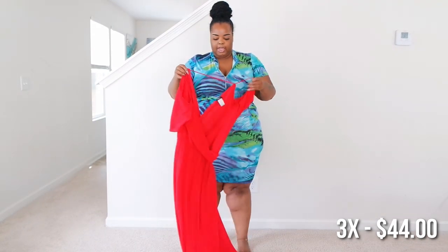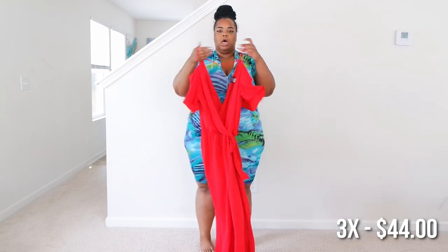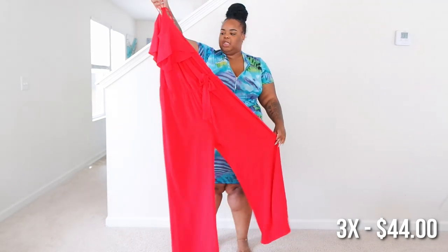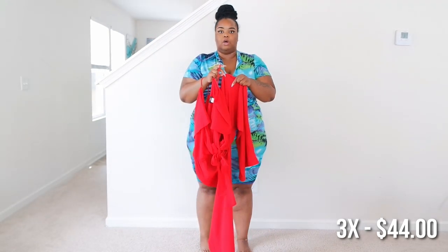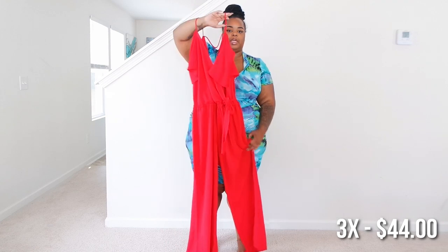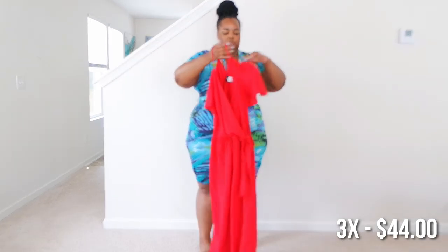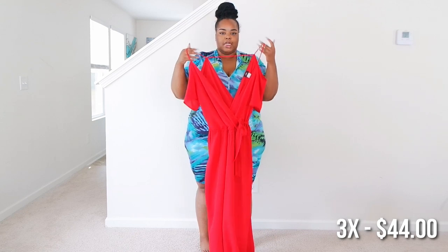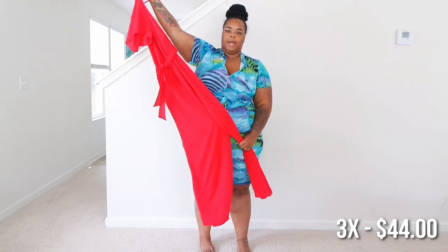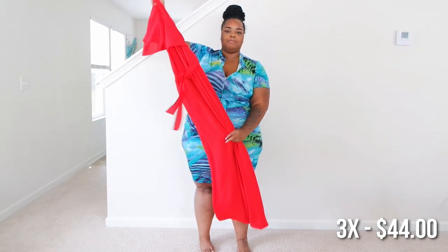So this was the red jumpsuit and it didn't fit. I love a good red anything, but it's a wide-leg crepe material that has like no stretch — none at all. It's super duper pretty and I almost wish it was a dress. It does have a little tie on the side, but it will be on my Poshmark because it does not fit me.